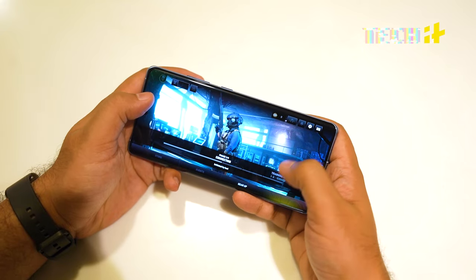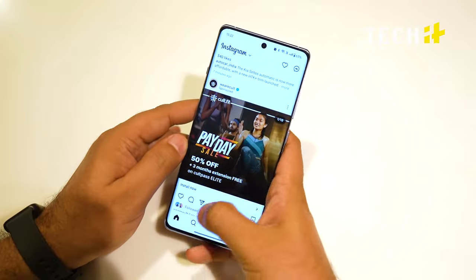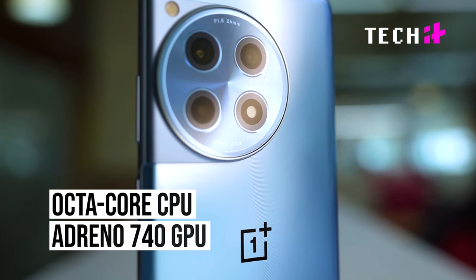OnePlus phones have always been great performers. Gaming performance on this phone is better than most phones in the segment. Even demanding games run smoothly, and running multiple apps at the same time is no big deal. Powering all of this is the Qualcomm Snapdragon 8 Gen 2 processor with an octa-core CPU and Adreno 740 GPU.